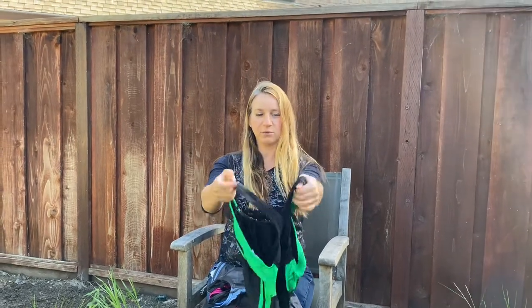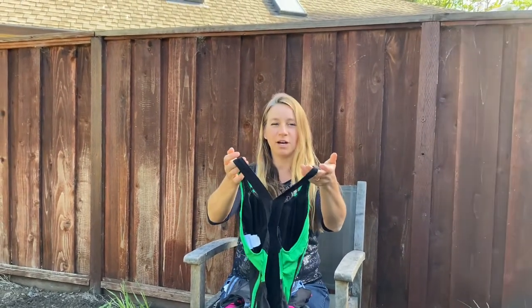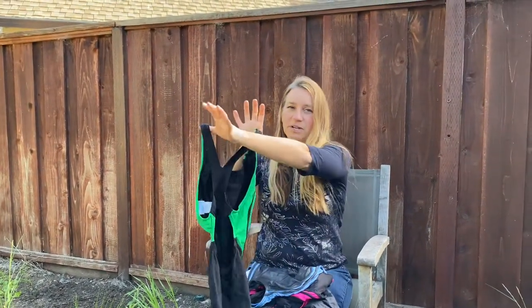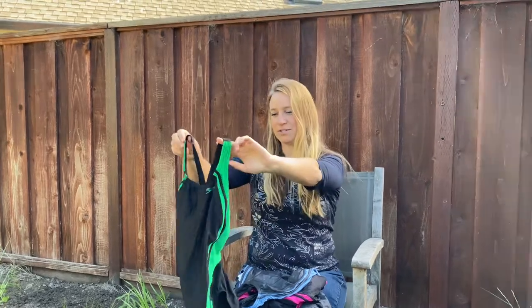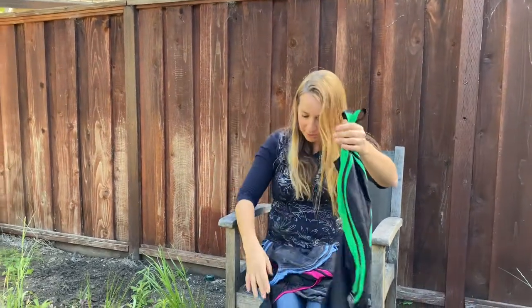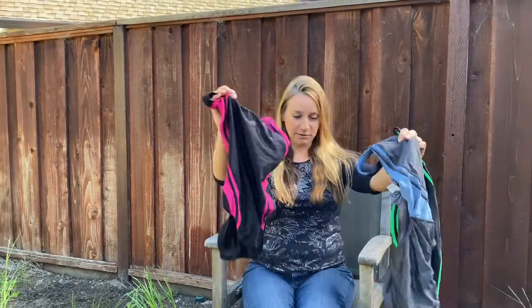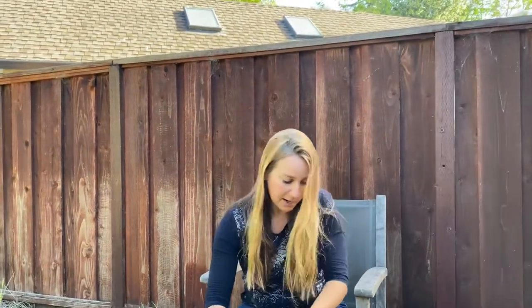I tend to like these Speedo bathing suits that have what's called a racer back. I find they're very comfortable to wear — the straps are not digging into your shoulders. They're very comfortable especially when you're doing the different strokes like butterfly. They come in many different colors and I usually leave a few in my swim bag.